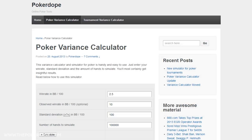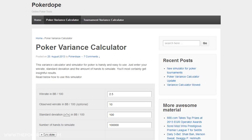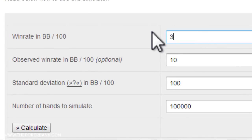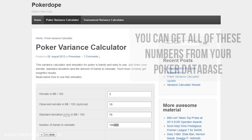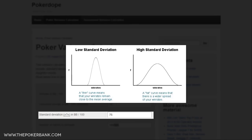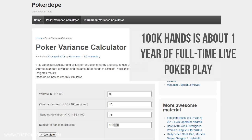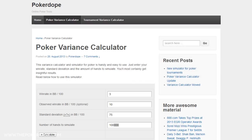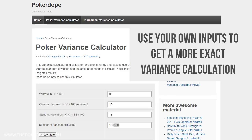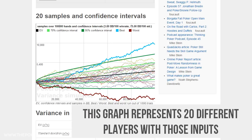Here is a poker variance calculator from pokerdope.com. If we plug in some simple numbers, we can visualize possible downswings and variance within a sample. Let's plug in a win rate of 3 BB per 100, a standard deviation of 75, and a sample size of 100,000 hands. You can get all of these numbers from your poker database, including standard deviation, which essentially looks at how wide your swings are likely to be. I usually do this analysis with a 100k sample size, which is about a year of full-time live play or a couple months of mass tabling online. If you click calculate and scroll down, you see a graph representing 20 sample players over this sample size with this win rate and standard deviation.